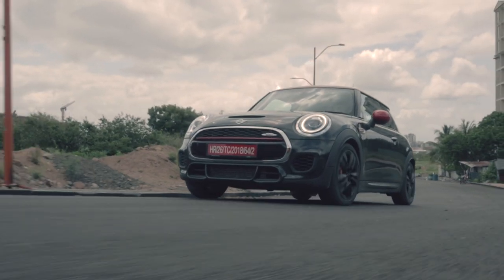One usually buys a Mini as a gift to themselves, to add some colour to their life. There's a good chance that if you've bought a Mini, you're saying 'f*** this, I'm out' and you're done with the normal ways of life. And in that case, you need this — the Mini Cooper JCW.